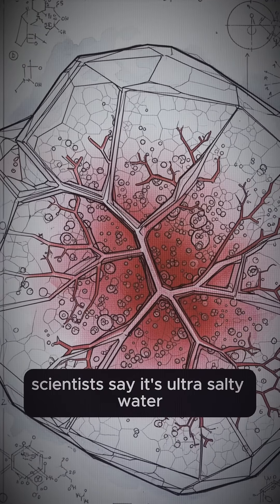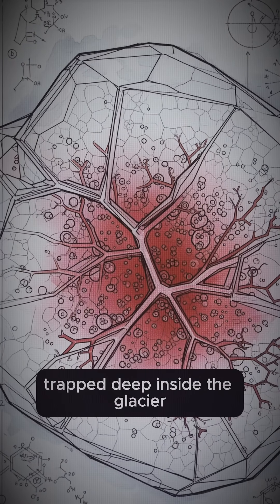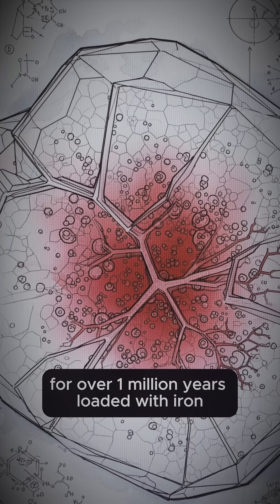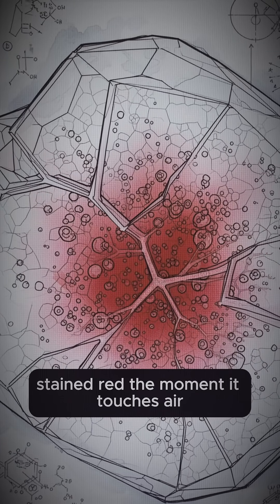Scientists say it's ultra-salty water, trapped deep inside the glacier for over a million years, loaded with iron, stained red the moment it touches air.